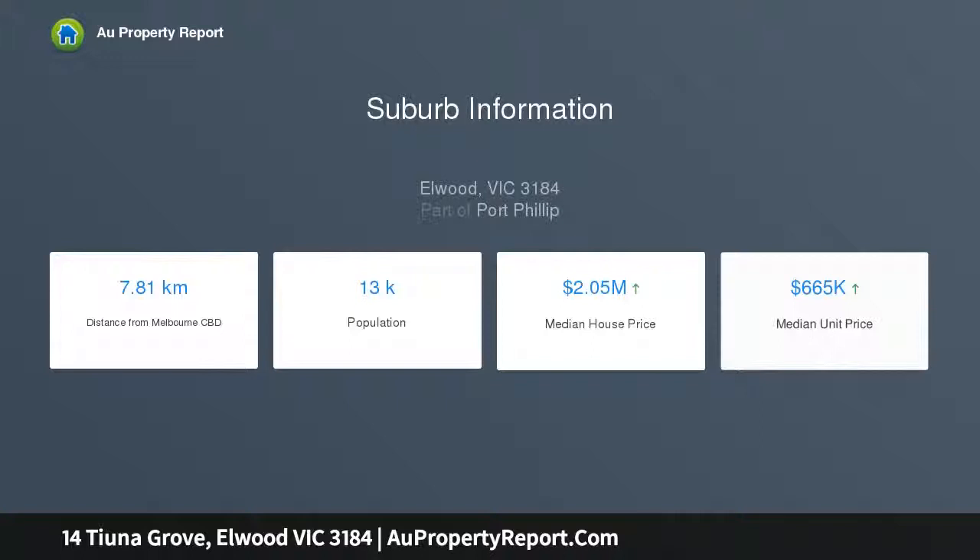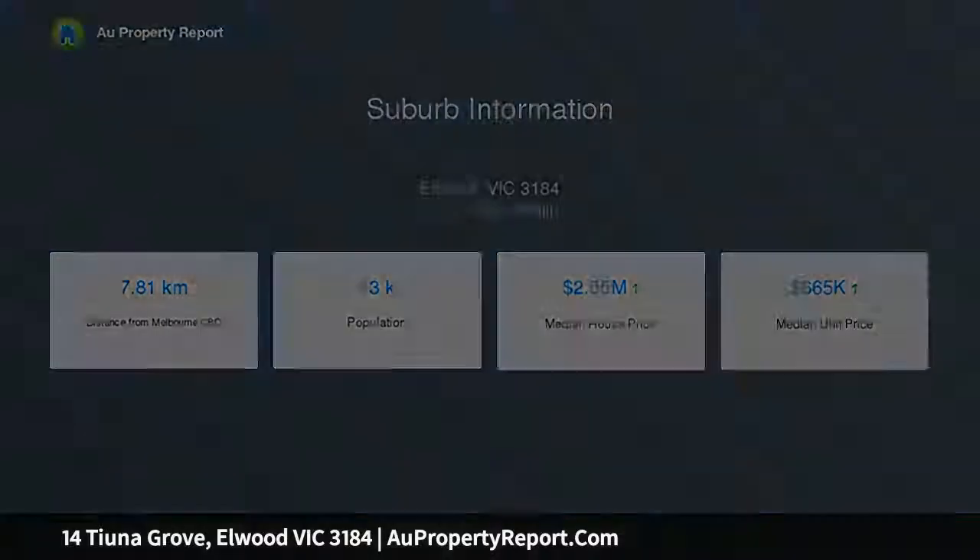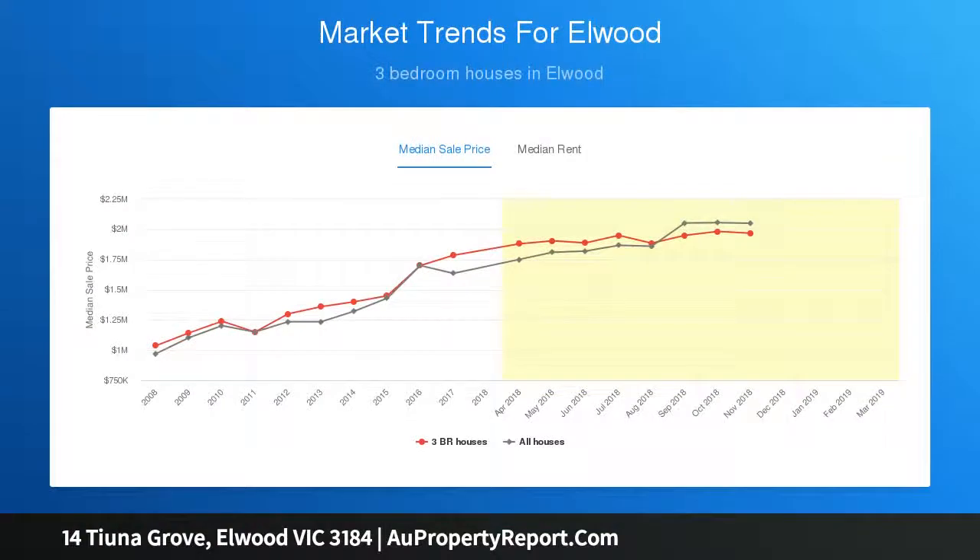Three large bedrooms, one with built-ins and bookcases, and a deco-style bathroom.